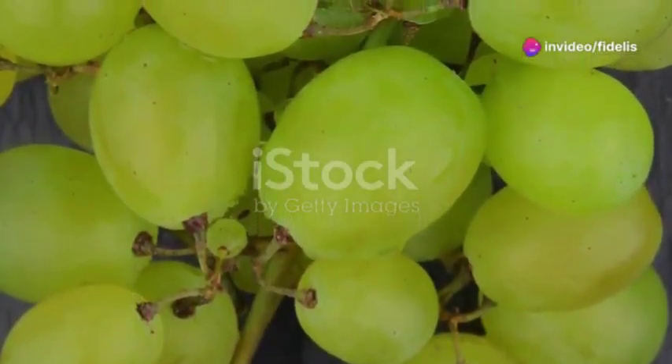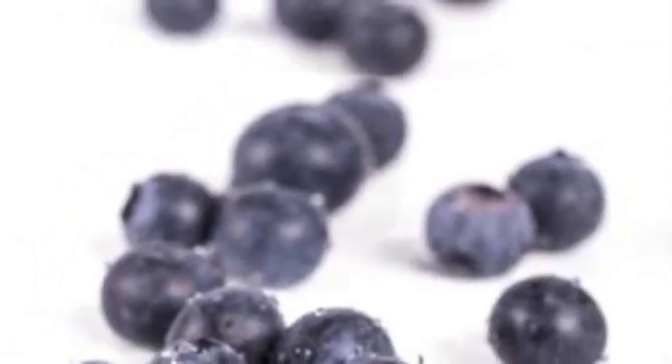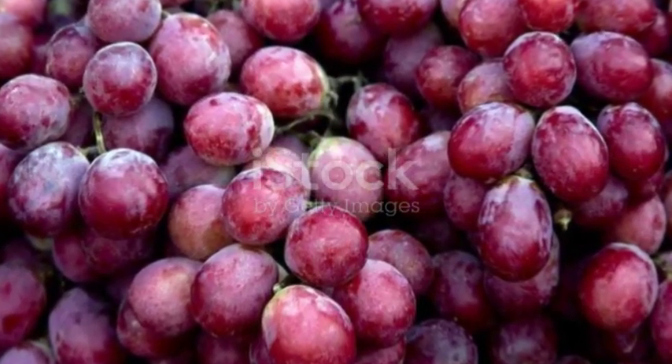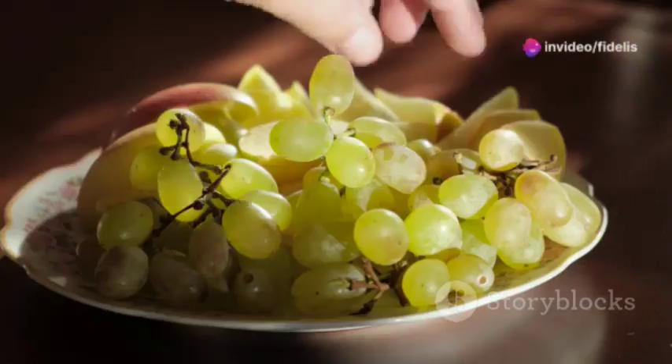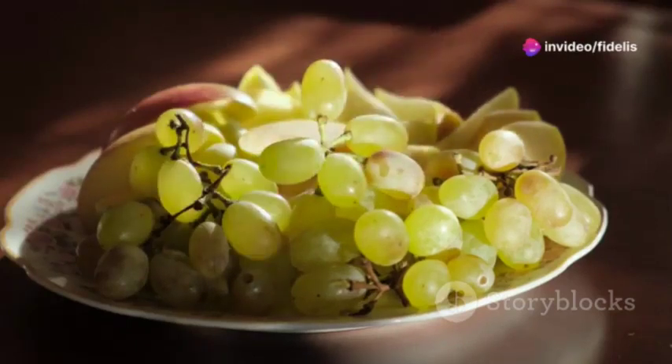Those little juicy grapes are more than just a sweet treat. They're loaded with antioxidants, including one called resveratrol, which is a bit of a superstar when it comes to blood vessel health. Snack on them, add them to fruit salads, or even freeze them for a refreshing treat.